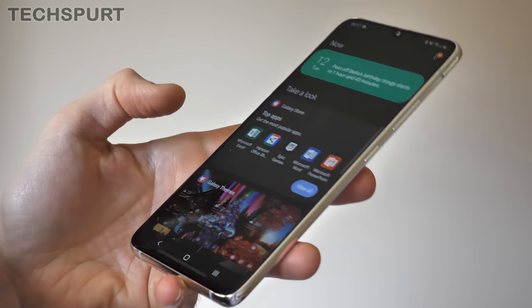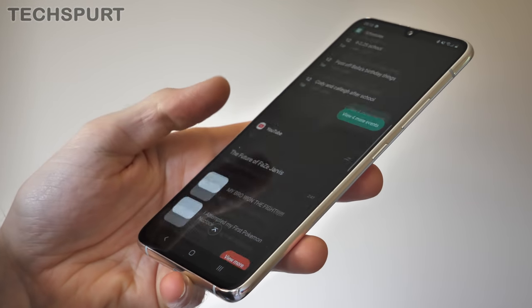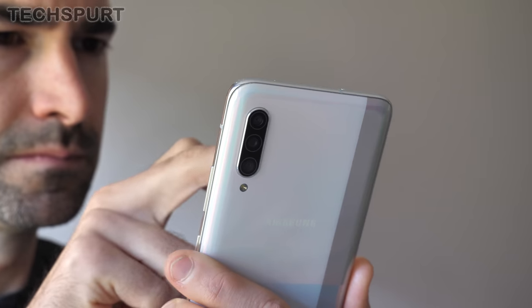The A90 also isn't cheap, rocking a £670 price tag, the same cost as the more modest Galaxy S10e. Samsung has already released a 5G smartphone in the form of the super premium Galaxy S10 5G, but that thing would drain your wallet empty. So if you want a future-proof 5G Samsung phone without spending over a grand, the Galaxy A90 5G seems to be a reasonable solution.